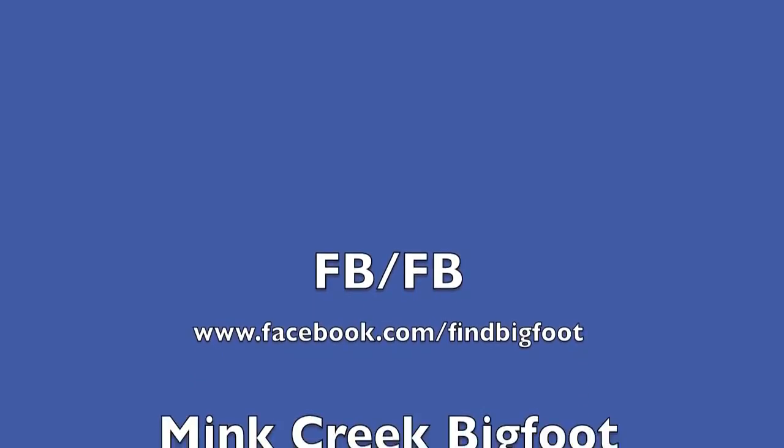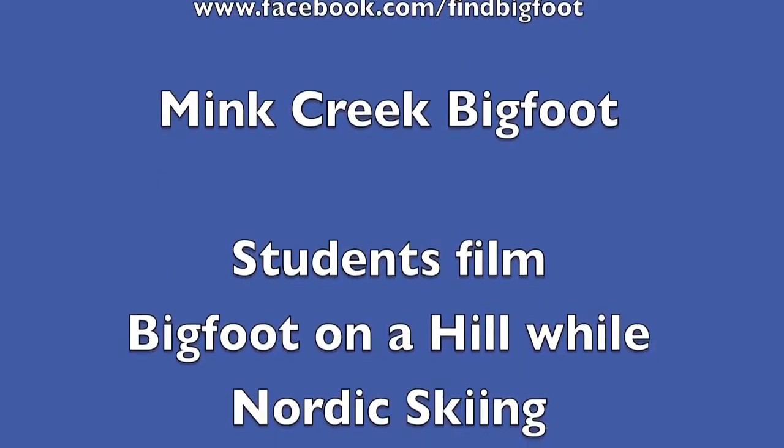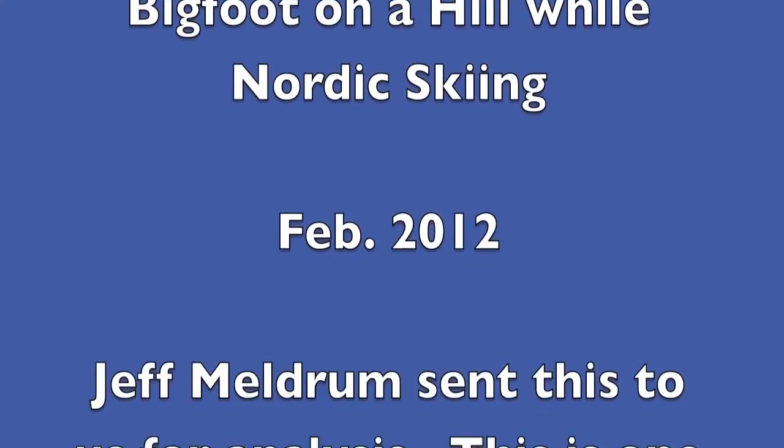Facebook Find Bigfoot. Mink Creek, Idaho Bigfoot. High school students filmed Bigfoot on a hill while Nordic skiing. February 2012.